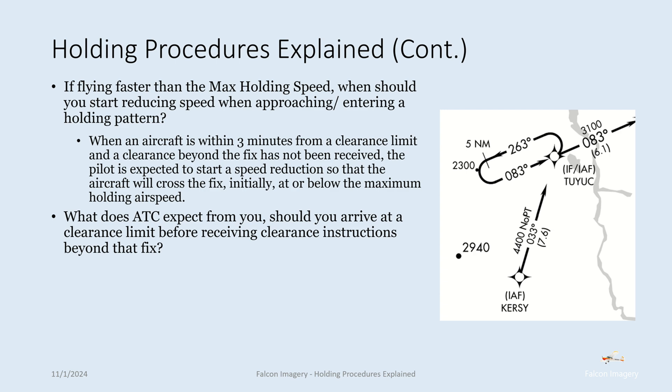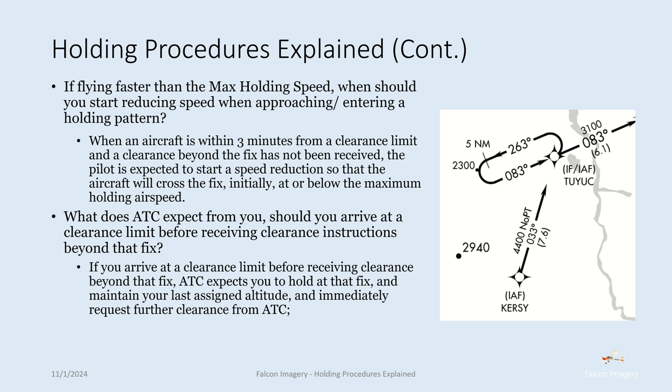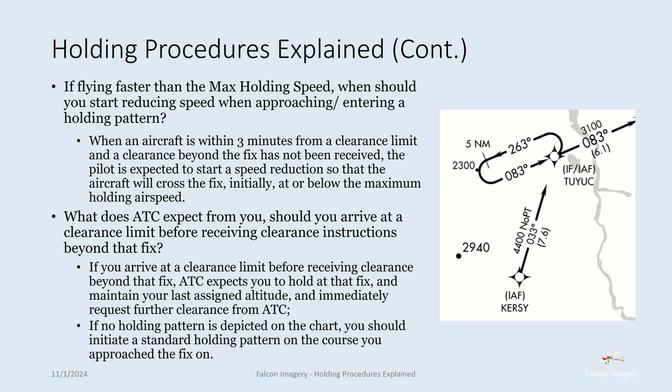What does ATC expect from you as the pilot should you arrive at a clearance limit before receiving clearance instructions beyond that fix? If you arrive at a clearance limit before receiving clearance beyond that fix, ATC expects you to hold at that fix, maintain your last assigned altitude, and immediately request further clearance from ATC. If no holding pattern is depicted on the chart, you should initiate a standard holding pattern on the course you approached the fix on.